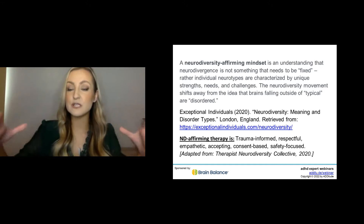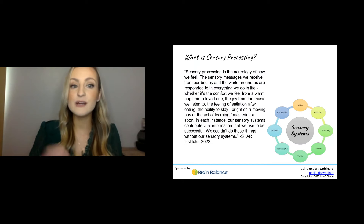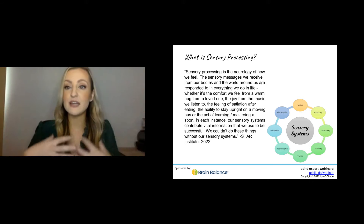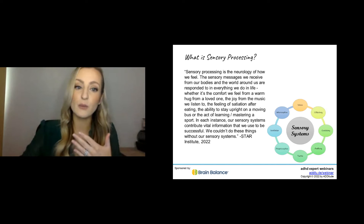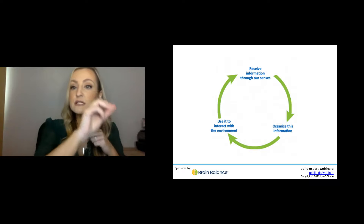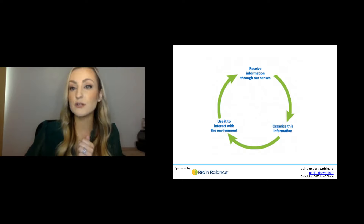Using that neurodiversity-affirming mindset as our umbrella, let's get into sensory processing. What is sensory processing? It's the neurology of how we feel. The sensory messages we receive from within our body and from the environment — we take that information in, we organize, interpret, and process it, and then we use it to interact with our world. This slide shows that in a cyclical pattern: we receive information through our senses, we organize this information, and then we use it to interact with our environment.